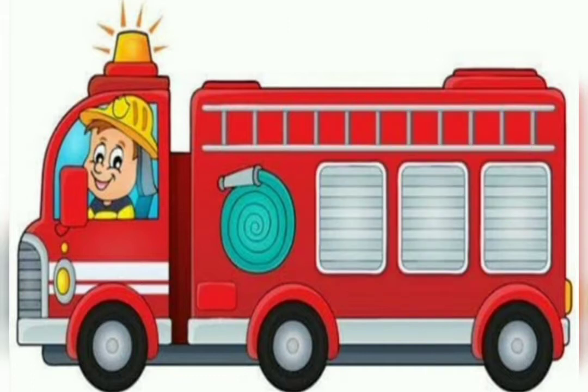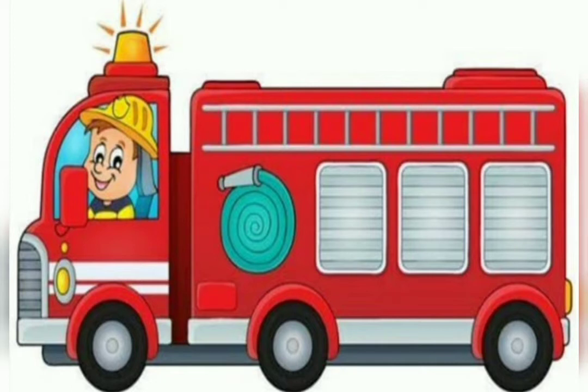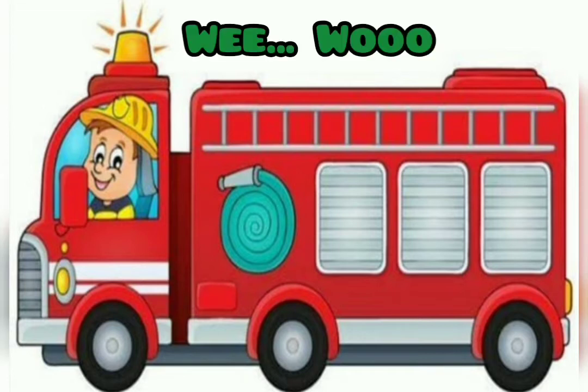There is a rotating light above the truck, and a siren that sounds like: wee woe woe woe. There is a siren that sounds like wee woe woe woe.